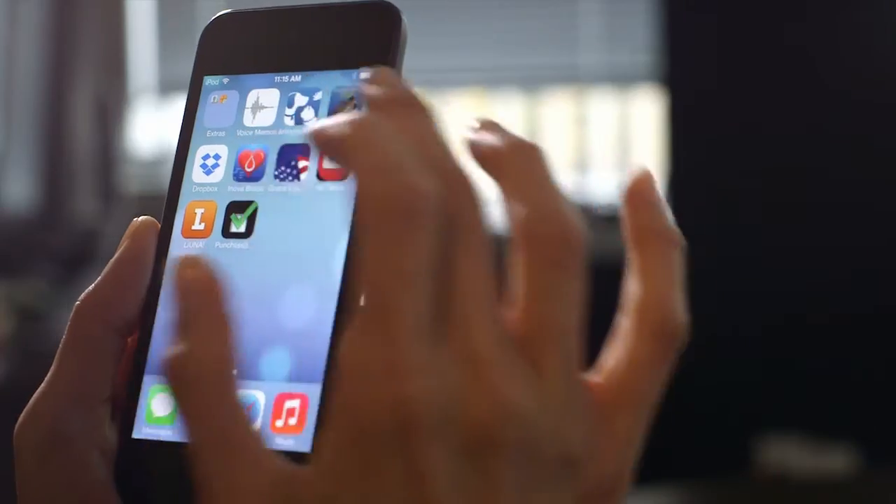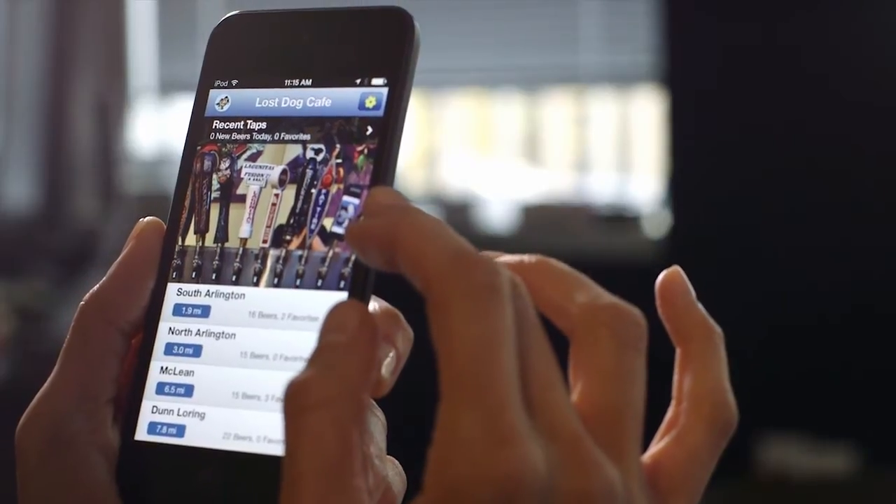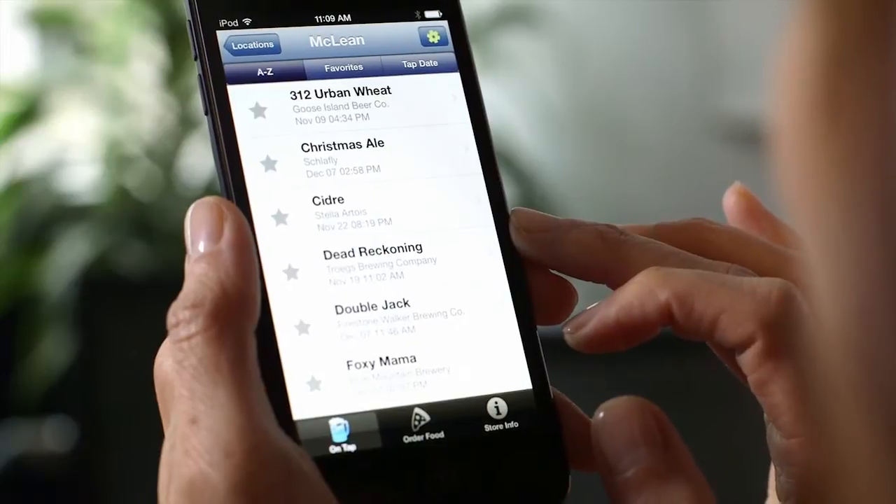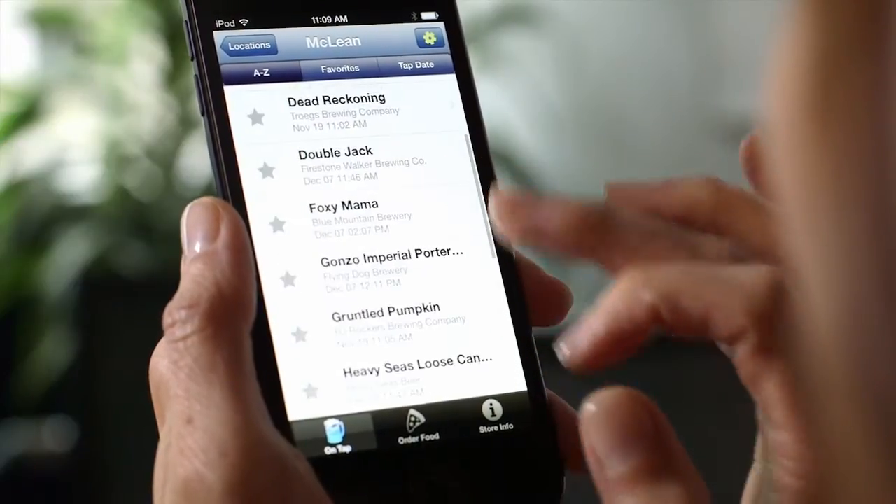Once the app is launched, users can reference the home screen to find out which location is most convenient to them. Users can then select a specific location to find out which beers are currently on tap.